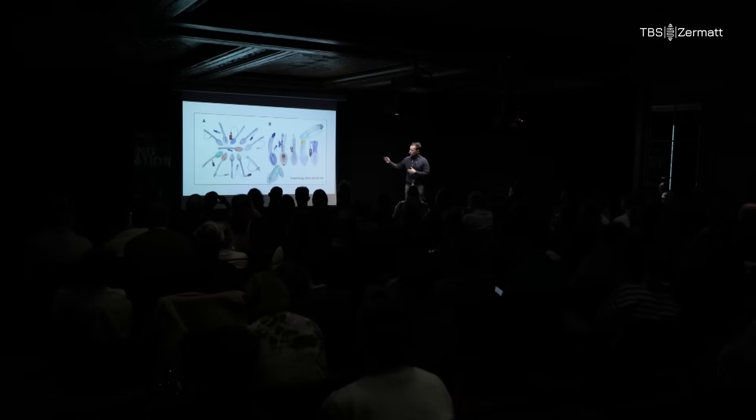So what I want to do with Supraglottic Airways is take a step back and just have a chat about some of the basic stuff we do on a regular basis every day, and highlight some of the pitfalls that might be involved and why it's actually doable and very good equipment still.